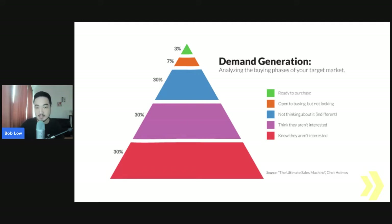Just to recap: the demand generation pyramid. Most of the pyramid — at the bottom we have the red zone, people who are not interested; the purple, people who think they are not interested; and the blue, people who are not thinking about it. The hot leads we are looking for are in the orange zone — open to buying but not looking at the moment — and the green zone, where they are already looking for your product or services.